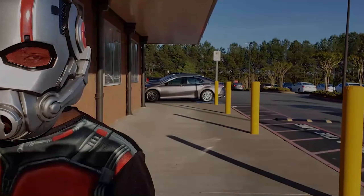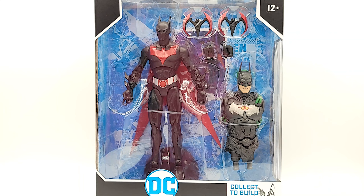All right folks, here with Batman Beyond from McFarlane DC Multiverse. This is a Target exclusive. There is another version coming out that's going to be available at Target as well and through other fan channels. But if you want to collect a build of the Robot Joker Batman crazy guy, you're going to have to get this one.